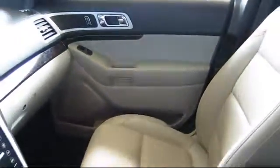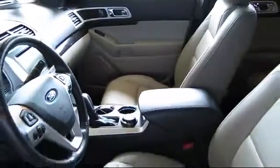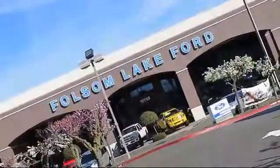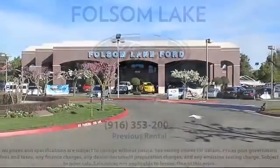We've got a great selection of certified pre-owned Ford vehicles. Come in today and let us show you what excellence in customer service looks like. We're located up Highway 50 at Folsom Boulevard, under the flag.